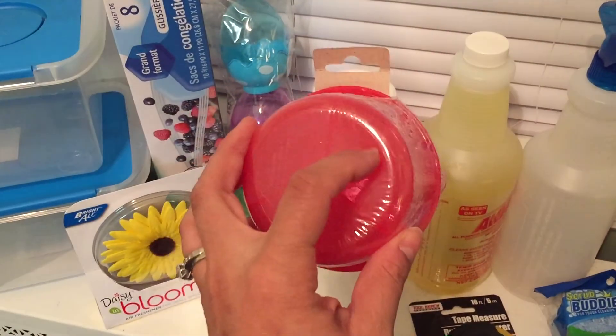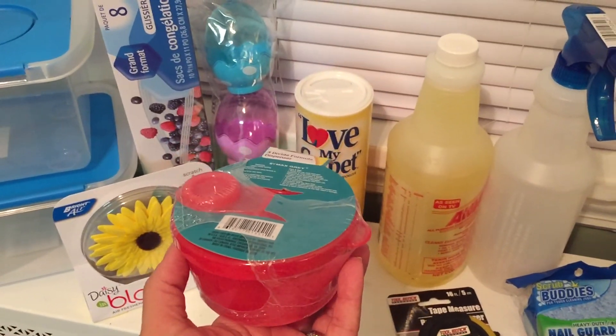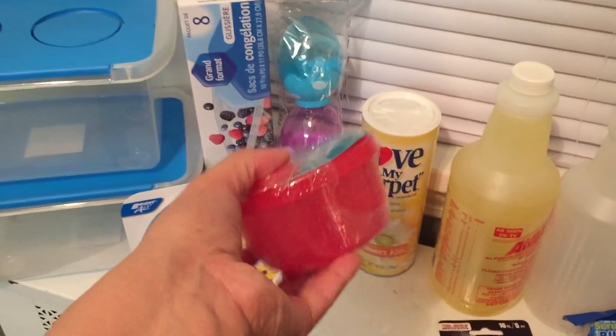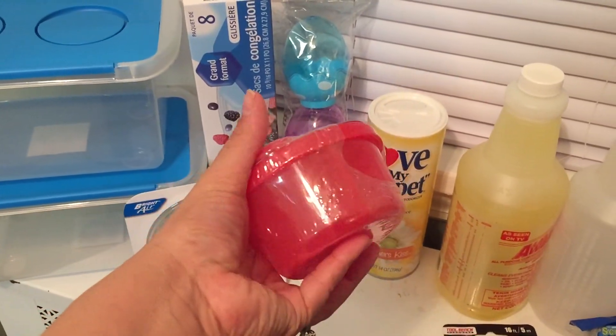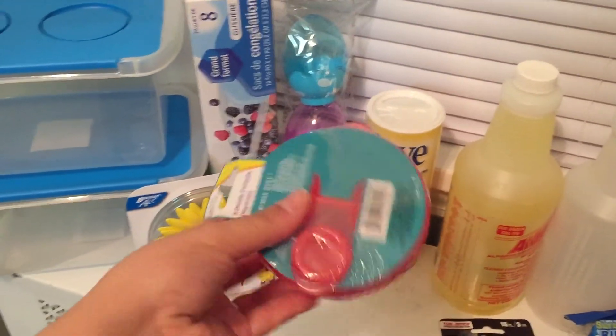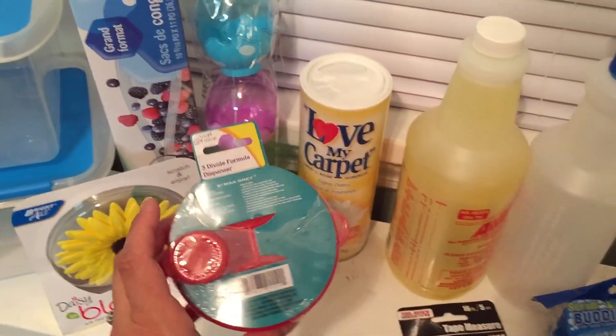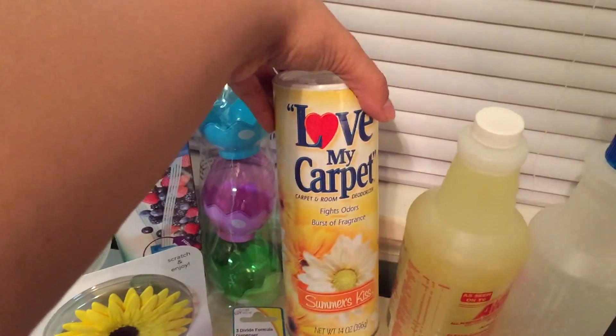You can put snacks and other stuff in it too. It's a lot smaller than the regular ones, so it fits easier — like if I'm going out with just Avery or something. I thought that was a really good find.